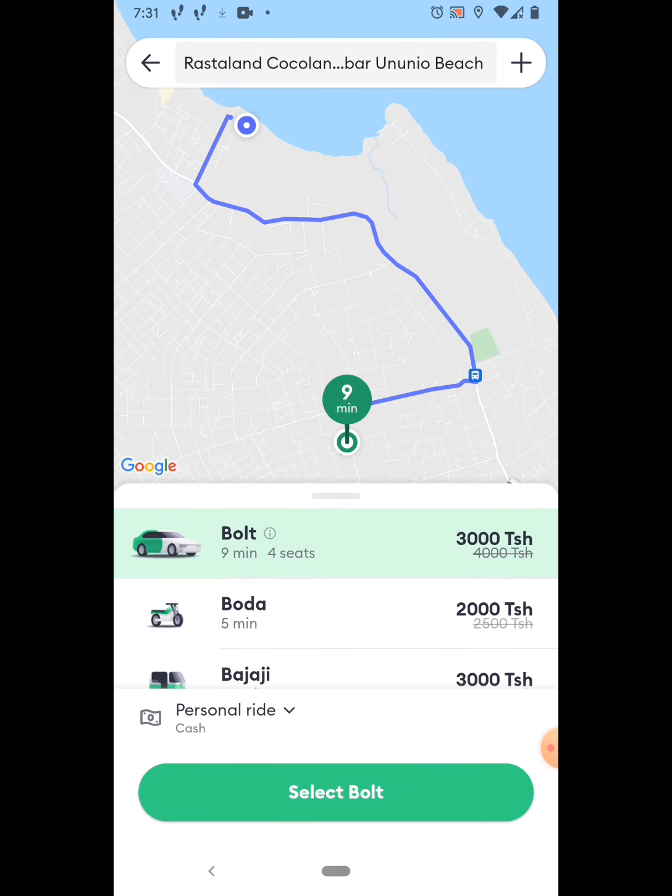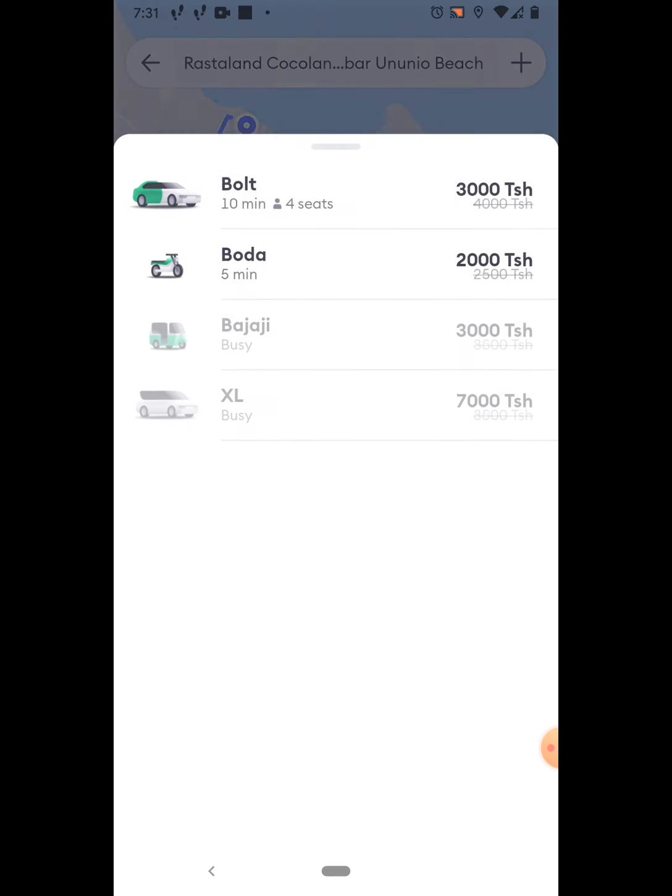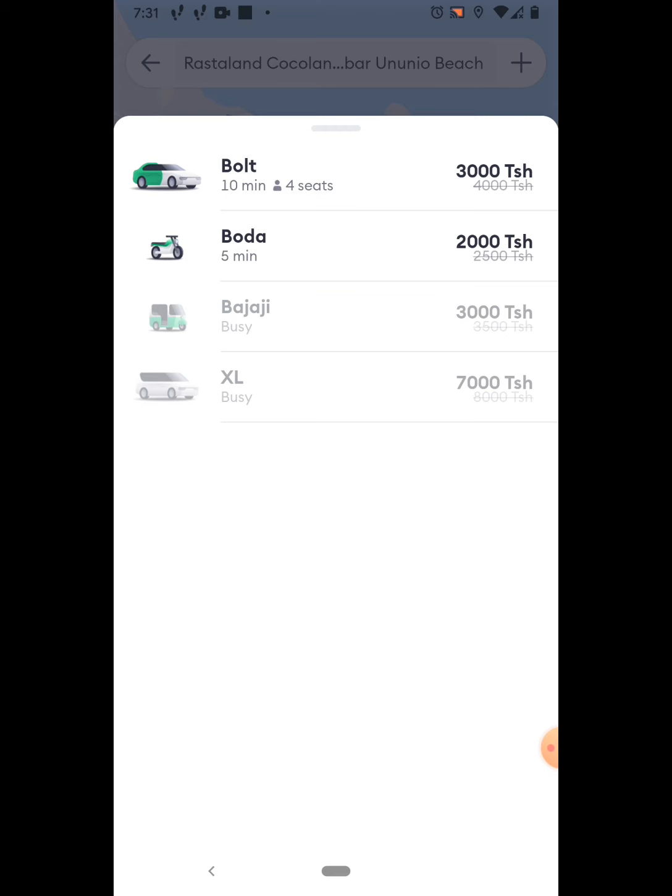Here we see the options. There's the Bolt — that's 3,000 Tanzanian shillings, a little bit over a dollar, maybe like $1.20 US dollars. The next option is the Boda — they usually say Boda Boda, but here it just says Boda. That's the motorcycle, and that's 2,000 shillings, a little under a dollar. There's the Bajaji, which is not available right now — I always think of it as Steve Urkel's car from Family Matters — and then there's an XL vehicle. Those two options are grayed out because they're not available.